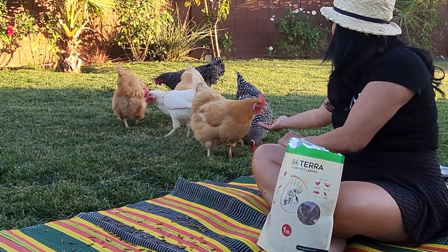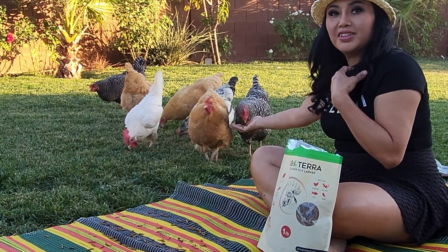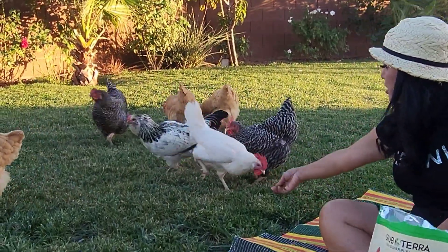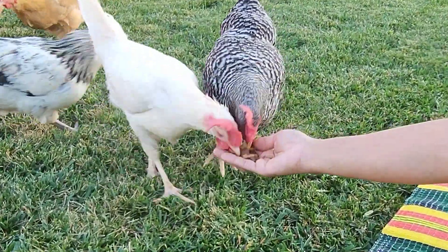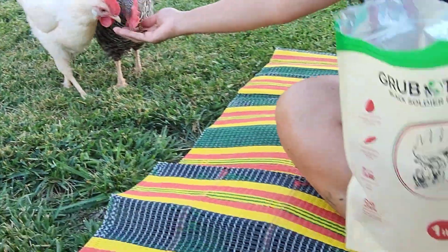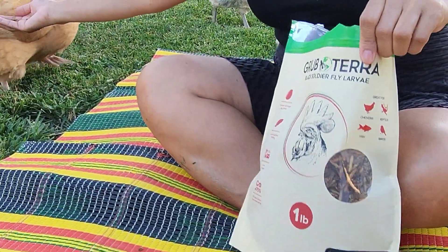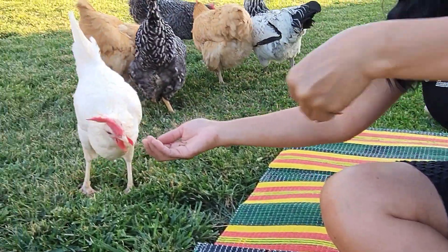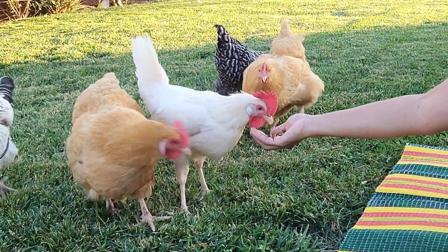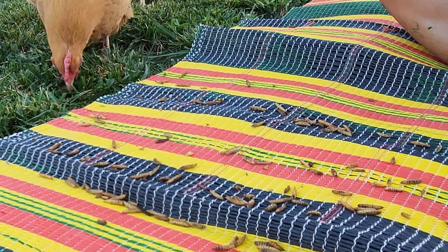It's a good source of calcium for them and it has probiotics too, which is really good. They're just eating right out of her hand. I'll put the link for you guys if you want to order these. They're spoiled — they like to eat from her hand!